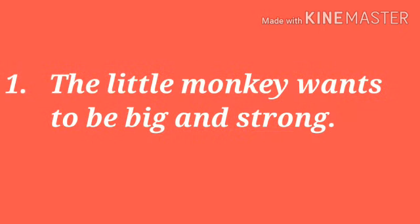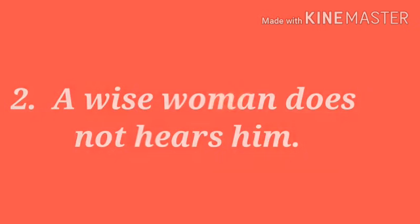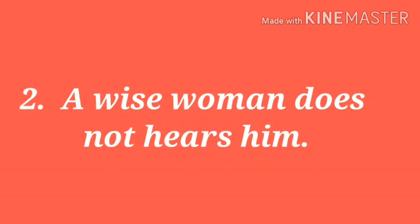The first sentence is: the little monkey wants to be big and strong. The answer is right. Second sentence: a wise woman does not use him. The answer is wrong.